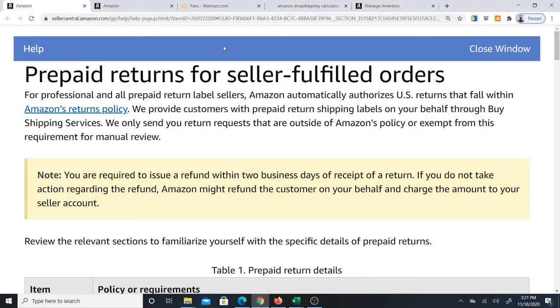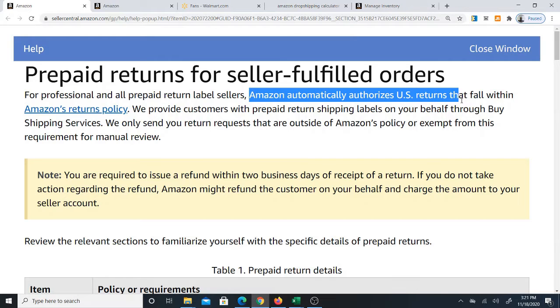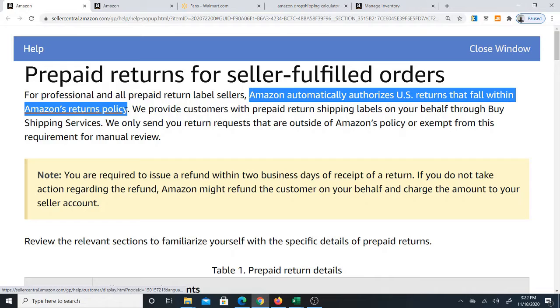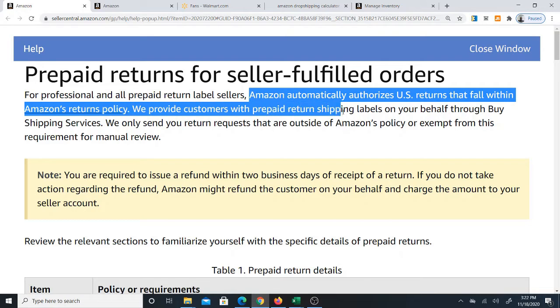In this video, I'm going to talk about a problem in Amazon dropshipping, which is prepaid returns — pre-authorized returns. What it means is that Amazon is automatically authorizing returns that fall within the Amazon return policy, and then they provide the customer with a return shipping label on your behalf, and the item gets shipped back to your address.